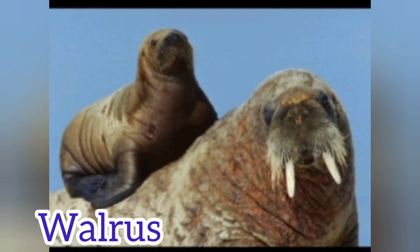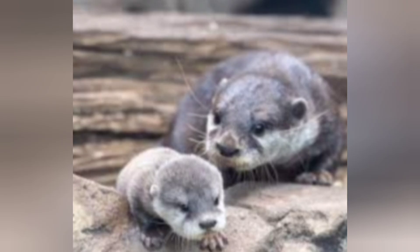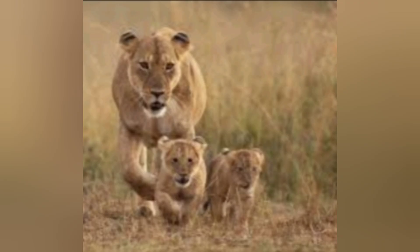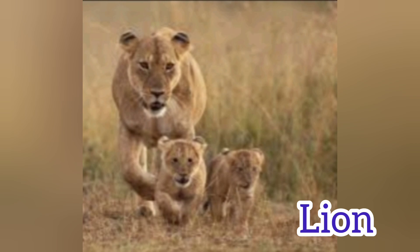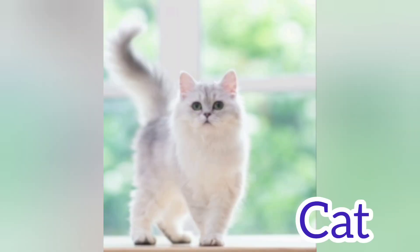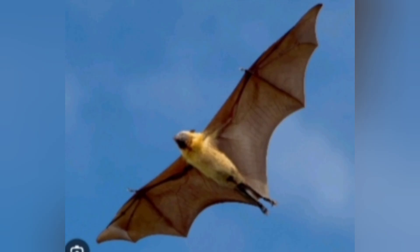Walrus. Hippopotamus. Otter. Lion. Leopard. Pig. Cat. Zebra.